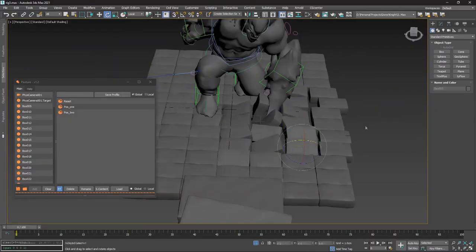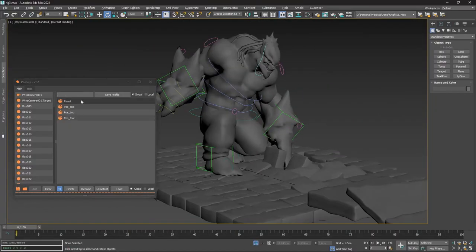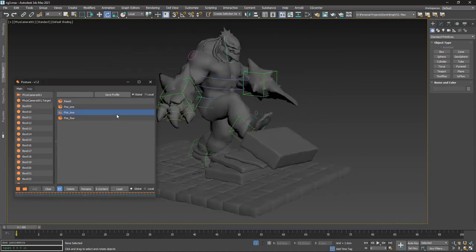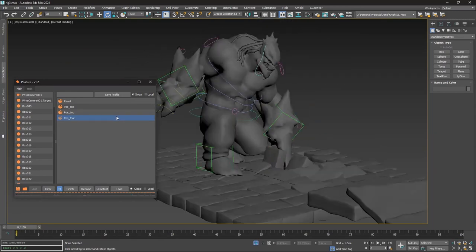Posture is a new 3ds Max script that allows the user to save multiple positions of unlimited objects. Data can be stored globally or locally, and it's free — you can get it on GitHub.